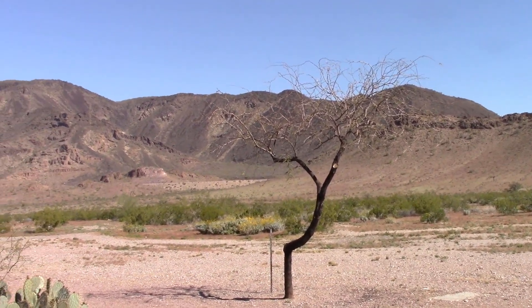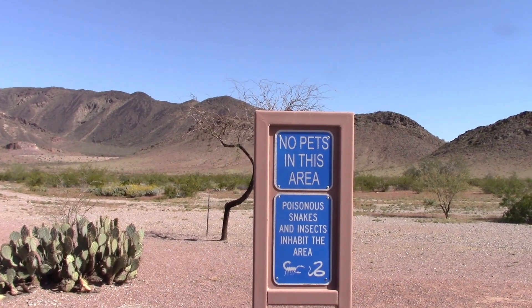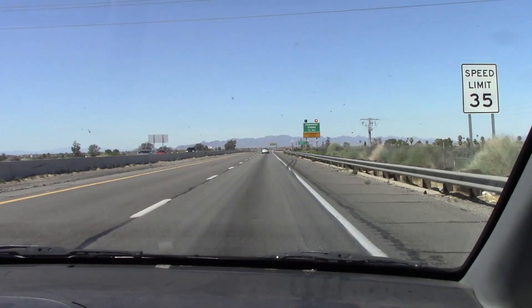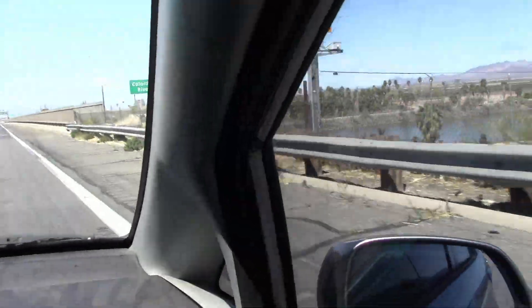Along the way, we stop at one of our favorite tourist attractions, but don't feed the scorpions or rattlesnakes. After our short pit stop, we continue our trek west to the California-Arizona state line and cross the Colorado River, or what's left of it.